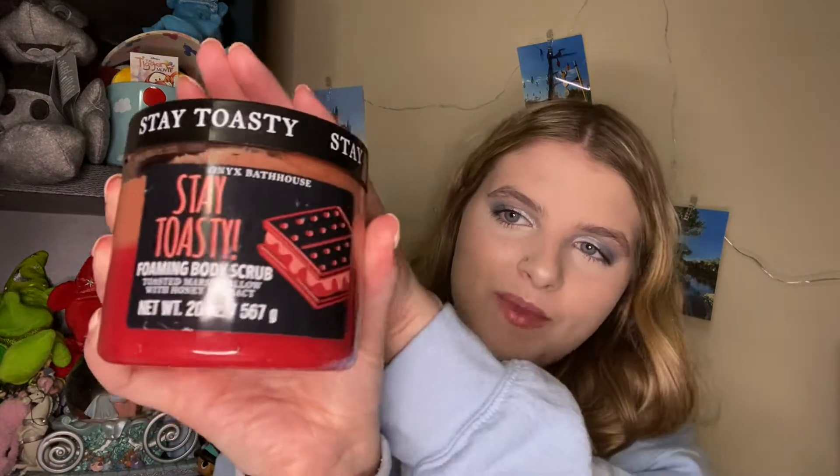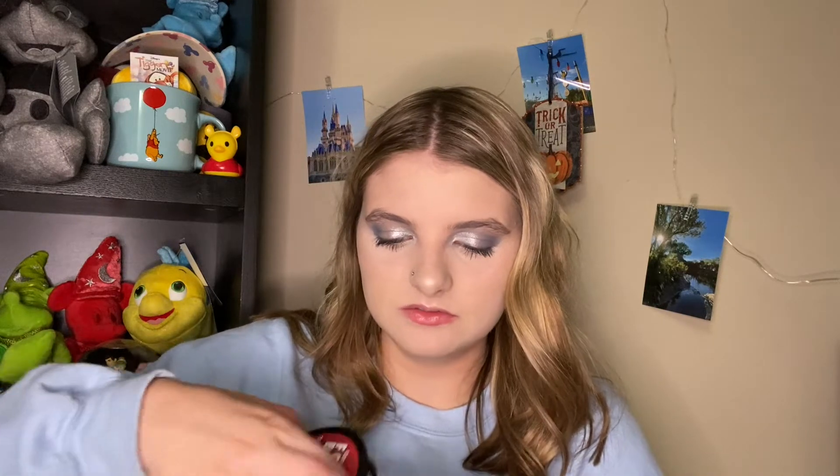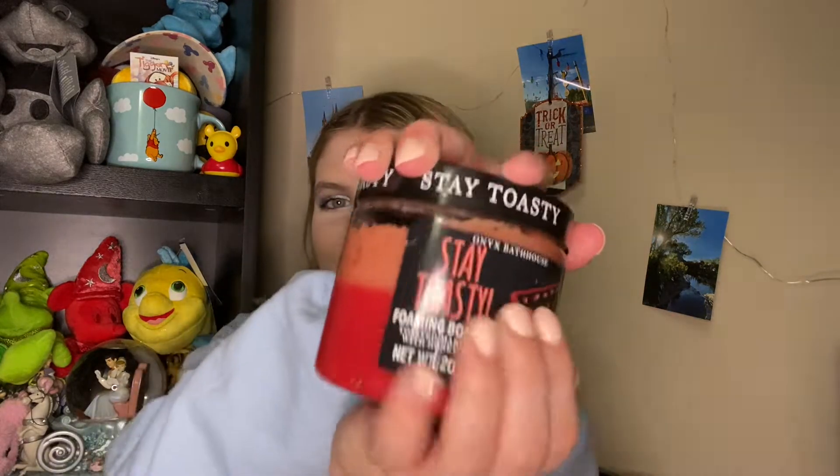The next thing she purchased for me is this Onyx Bathhouse Stay Toasty Foaming Body Scrub. These are from TJ Maxx and they smell amazing. This one is in the scent Toasted Marshmallow — it smells so good. I've never used Onyx Bathhouse before so I cannot wait to use this.